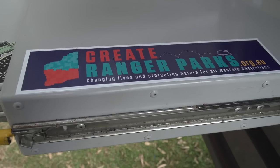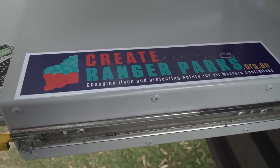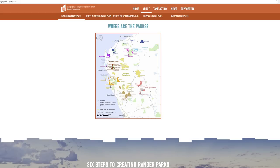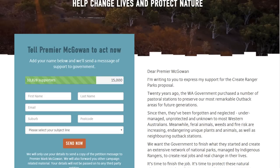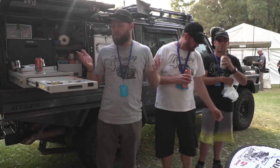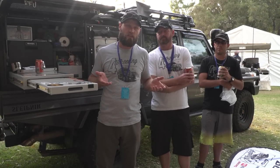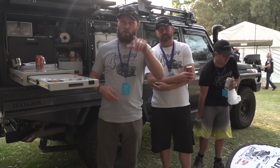Shout out to Great Ranger Parks — they've got a program going where lands that have been taken over by the government Department of Parks and Wildlife are being opened up, restoring the wells and old pastoral lands now used as recreational lands. This could potentially open up a lot more places to go four-wheel driving. Links in the description below.